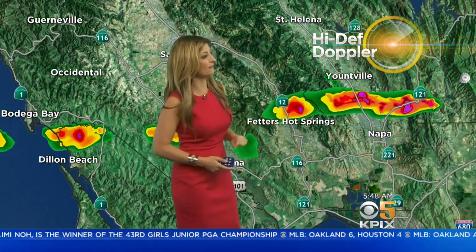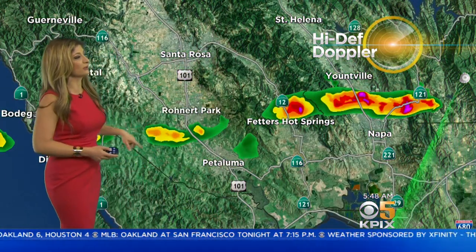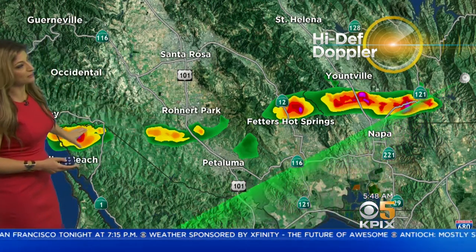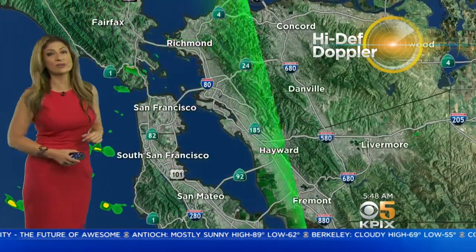This cell also just showed up right in between Yountville and Napa near Sonoma, so along 121 you may run into wet roads. Fetter's Hot Springs and Roanoke Park are also dealing with it. This line just showed up — it's almost like a straight line going all the way from Dillon Beach extending as far as wine country, so you'll definitely be dealing with that in the North Bay.